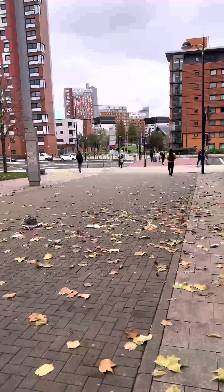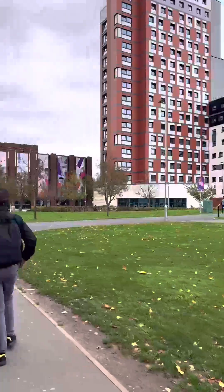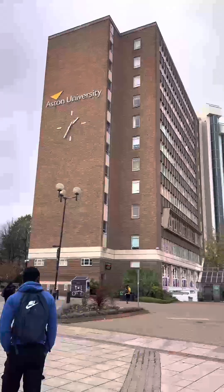Hey guys, welcome to a day in the life of a mechanical engineering student in their third year. So I made my way to uni and I usually walk to uni.